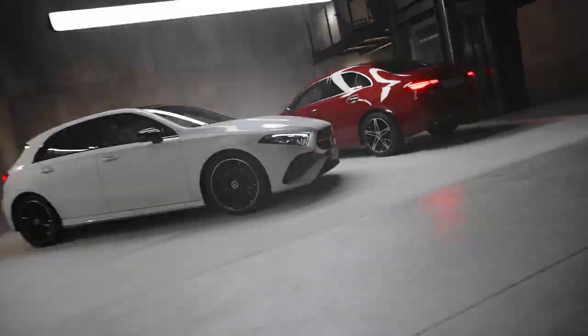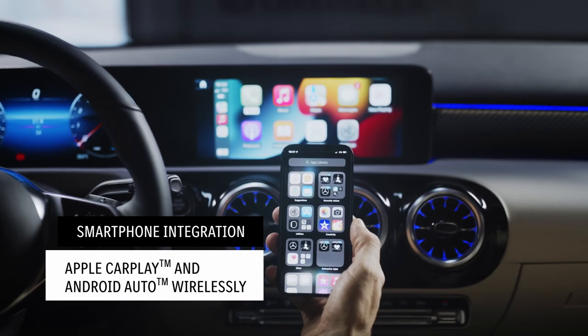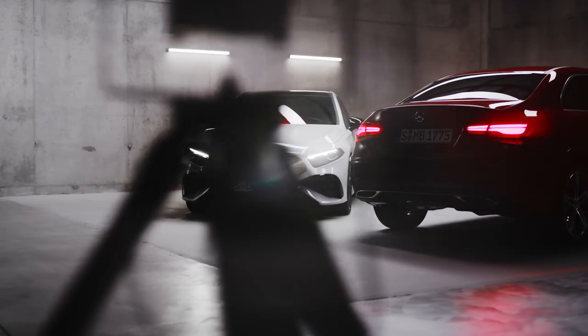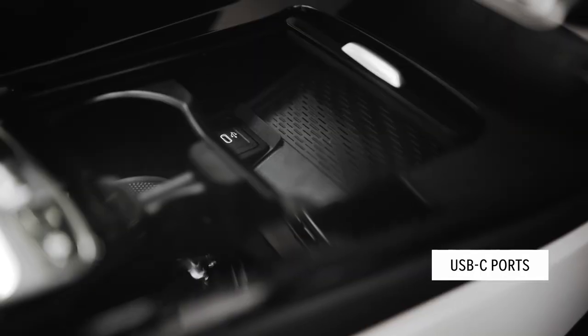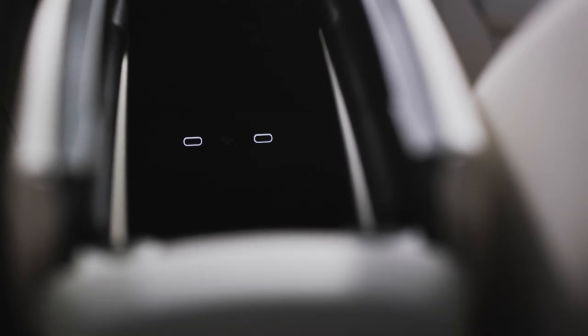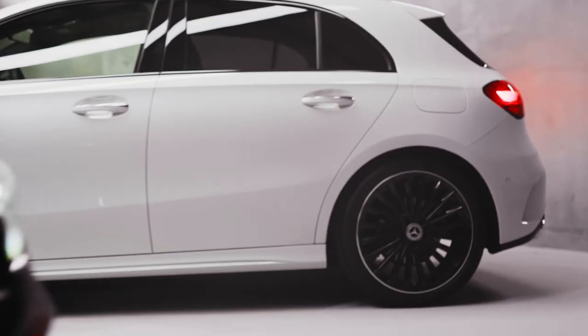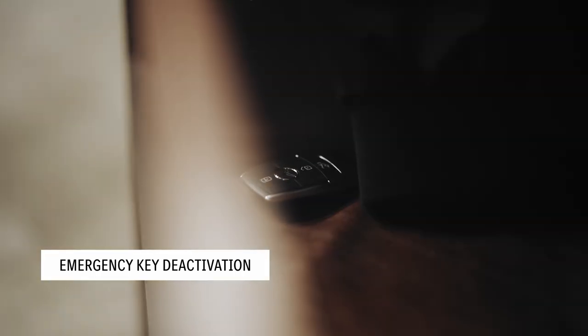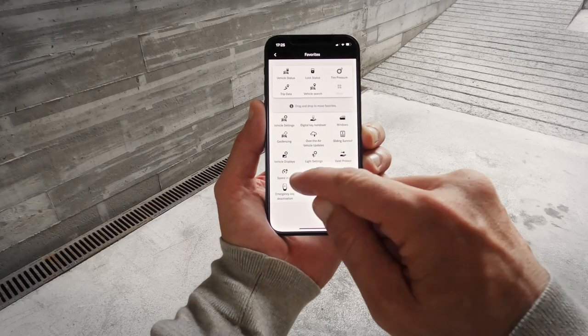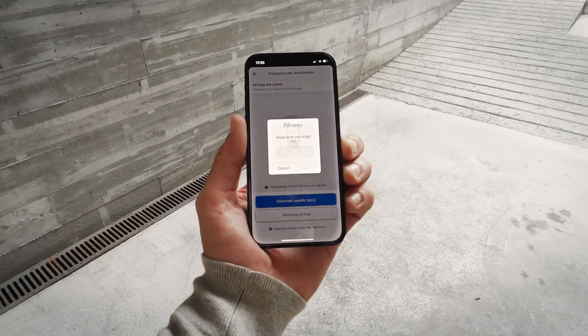Mercedes-Benz wants to make your life as easy as possible. That's why they've equipped the new A-Class with wireless charging for compatible smartphones. And from now on, connecting your personal device with Apple CarPlay and Android Auto will also be possible wirelessly. If one of your personal devices ever runs low on battery, this A-Class has you covered — the USB-C ports have more charging power than in previous A-Class models, and there's also an additional port, everything very nicely illuminated. And last but not least, if you have lost or misplaced your keys, you can have them blocked via the Mercedes me app, so you can continue to use the spare key without worrying that your vehicle will be stolen.